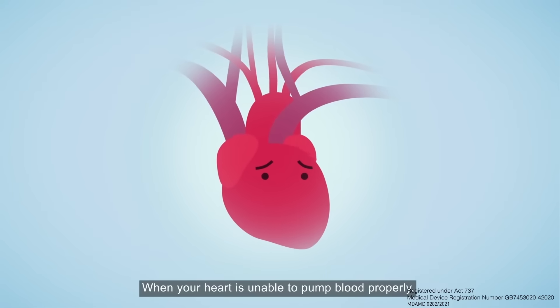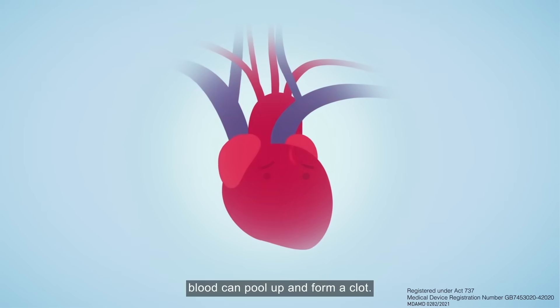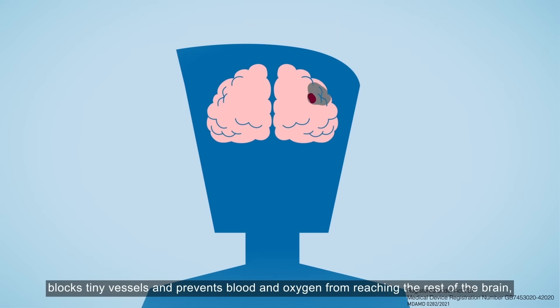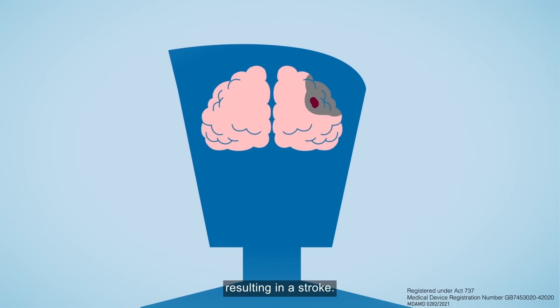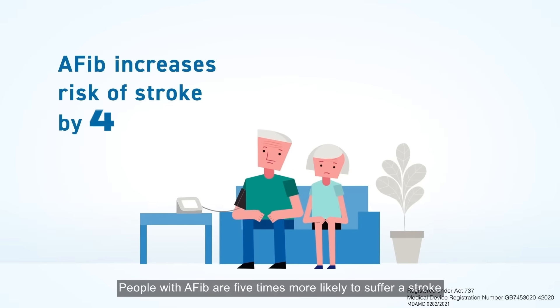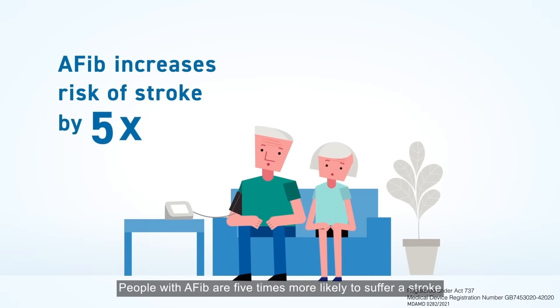When your heart is unable to pump blood properly, blood can pool up and form a clot. The clot then travels up to the brain, blocks tiny vessels and prevents blood and oxygen from reaching the rest of the brain, resulting in a stroke. People with AFib are 5 times more likely to suffer a stroke compared to those without AFib.